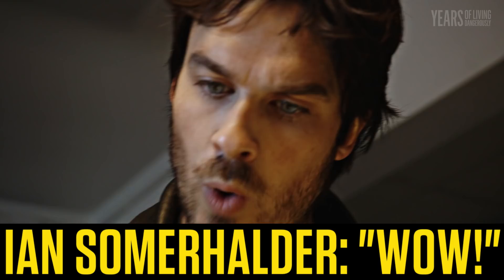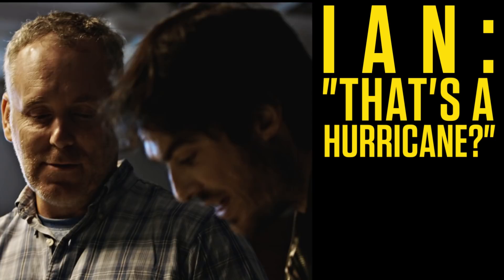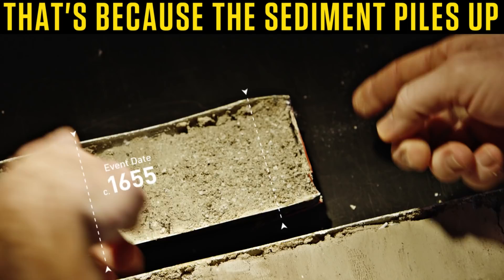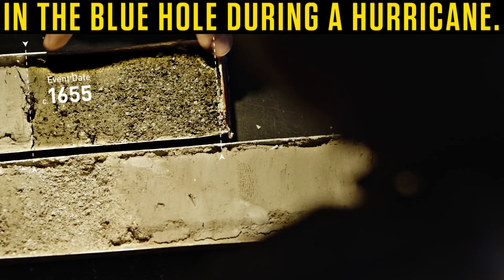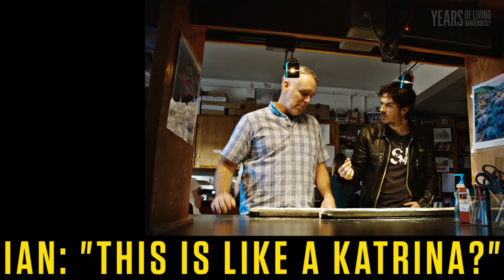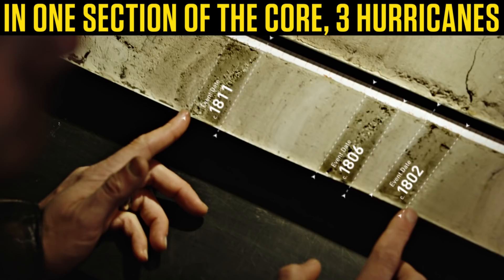One of those cores that we took on the cruise, we split it open here so we can have a look at it. These really coarse intervals here are what's being deposited during a hurricane. That's a hurricane? That's right. This is incredible. Something that large is probably a category four or five hurricane. This is like a Katrina. Yeah, it could even be more intense than Katrina was.